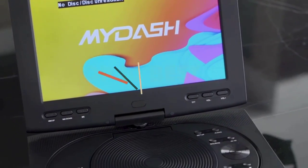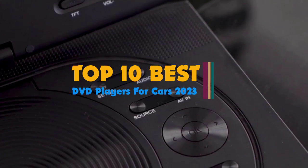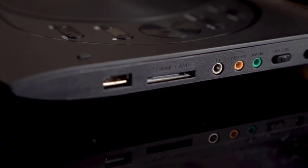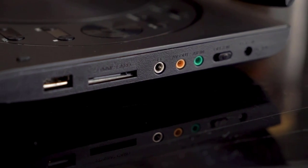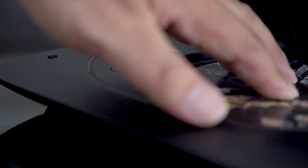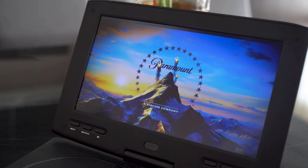Hi guys. Headrest DVD players are a much-needed accessory to spruce up your car interiors and keep yourself entertained. The best headrest DVD players can come in handy when planning long drives, especially when traveling with your friends or family. These players are compact, easy to fit into your car, and have numerous streaming options to play your favorite movies.